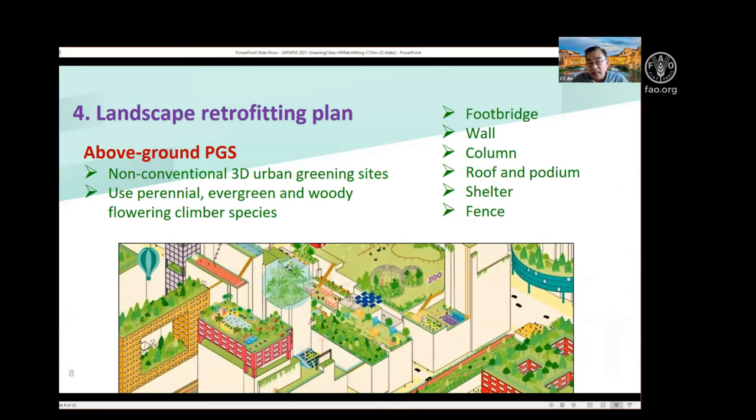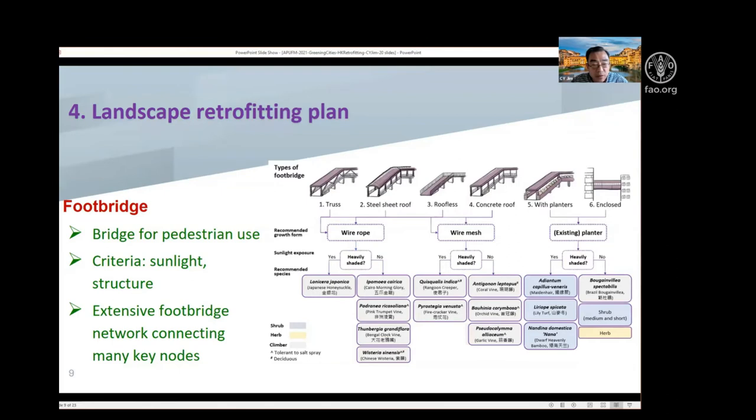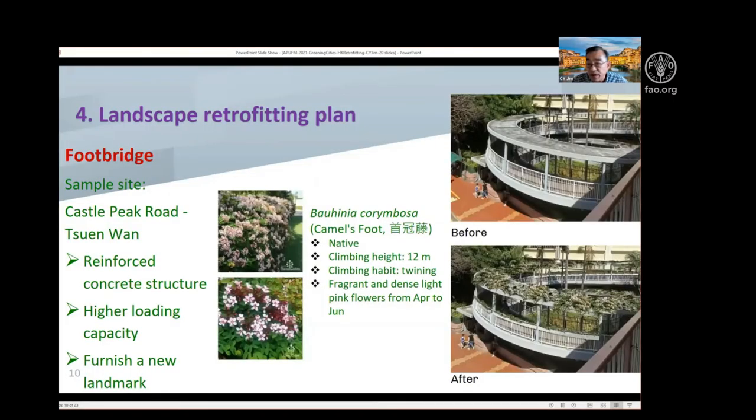The sites we can use include footbridges, walls, columns, roofs and podiums, pedestrian shelters, and fences. Chun Wan New Town is renowned for its proliferation of footbridges — they are everywhere, and unfortunately a lot are bare. They are wonderful sites for greening because of their three-dimensional feature. I classify them into six types and introduce different kinds of vertical greening methods, using existing planters, wire root methods, and wire mesh methods, on identified sites with enough sunshine and appropriate structure. One good example is a circular footbridge to be planted with beautiful flowering climbers.